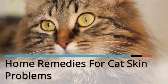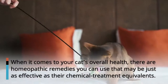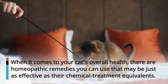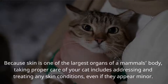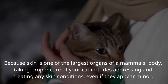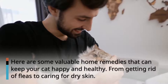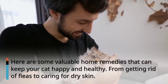Home Remedies for Cat Skin Problems. When it comes to your cat's overall health, there are homeopathic remedies you can use that may be just as effective as their chemical treatment equivalents. Because skin is one of the largest organs of a mammal's body, taking proper care of your cat includes addressing and treating any skin conditions, even if they appear minor. Here are some valuable home remedies that can keep your cat happy and healthy, from getting rid of fleas to caring for dry skin.